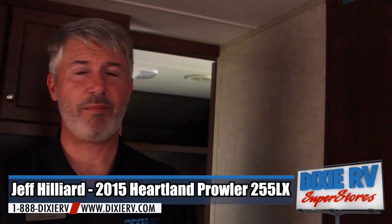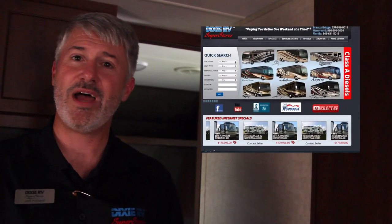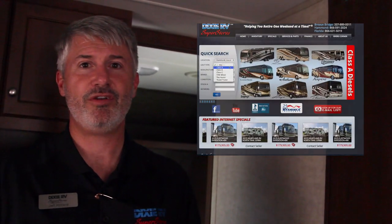One of the big things you get with the Prowler Lynx is the price. I can't tell you what it is online because of our agreement with the manufacturer, but if you give us a call at 800-299-0321 or check us out on the web at dixierv.com, we'll be able to get that price to you. I don't think you'll find a better one anywhere in the country.